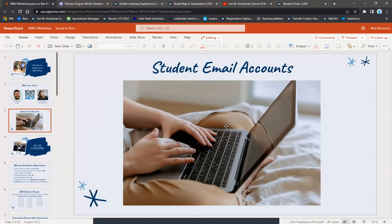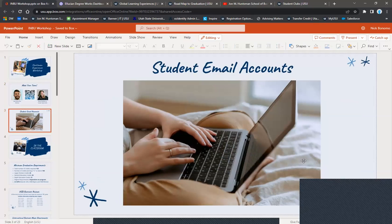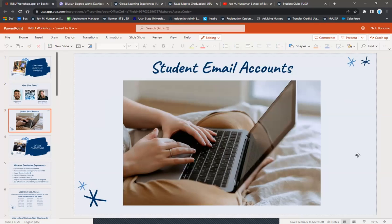A little bit about student email accounts — you'll be surprised how many students say they don't check their .edu email account. This is how we communicate with you as advisors and career specialists, and how the university communicates with you. So make sure to check it regularly.